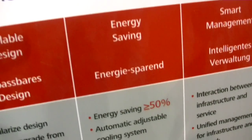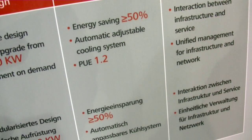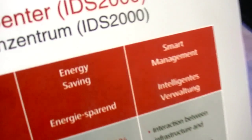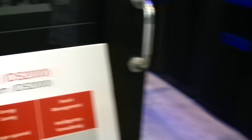The third key message is energy saving. The fourth is smart management — we have interaction between this data center infrastructure and our business applications.